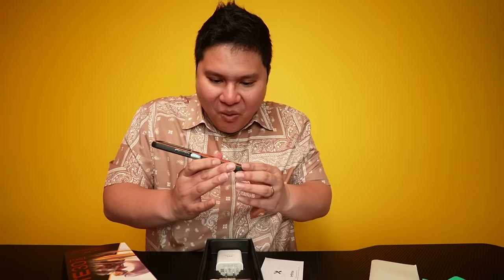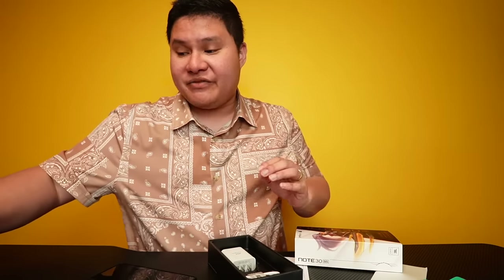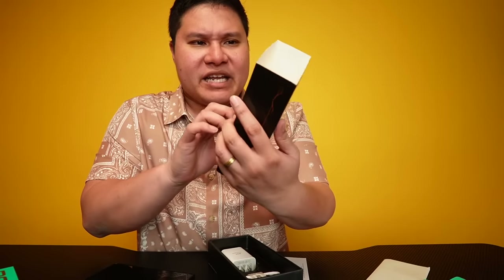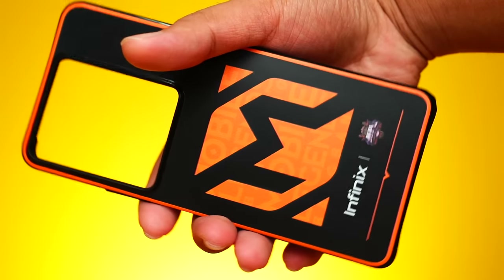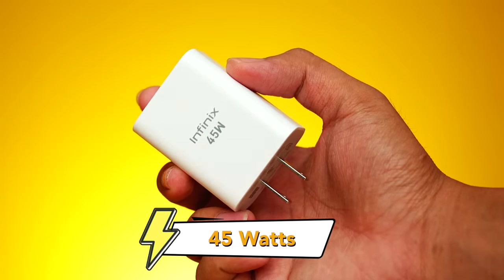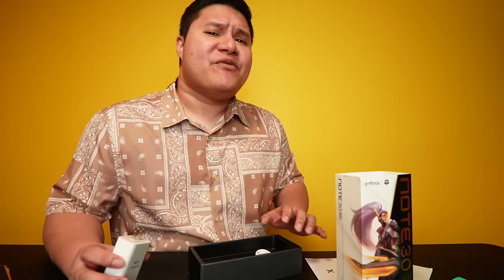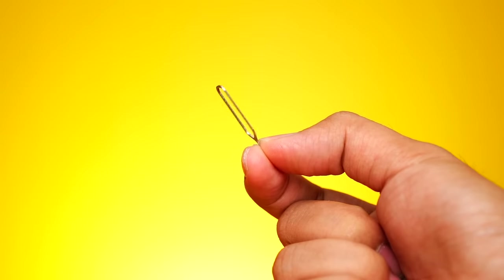There's also a casing included! This appears to be a special edition — the regular Infinix Note 30 comes with a clear case, but this Mobile Legends edition has the ML logo on it. Looking at the sides, you can see the ports and the camera — that camera is massive. The Note 12 G96 had 33 watts charging; this one is 45 watts — a nice improvement. Also included is a USB Type-C cable and a SIM ejector pin.